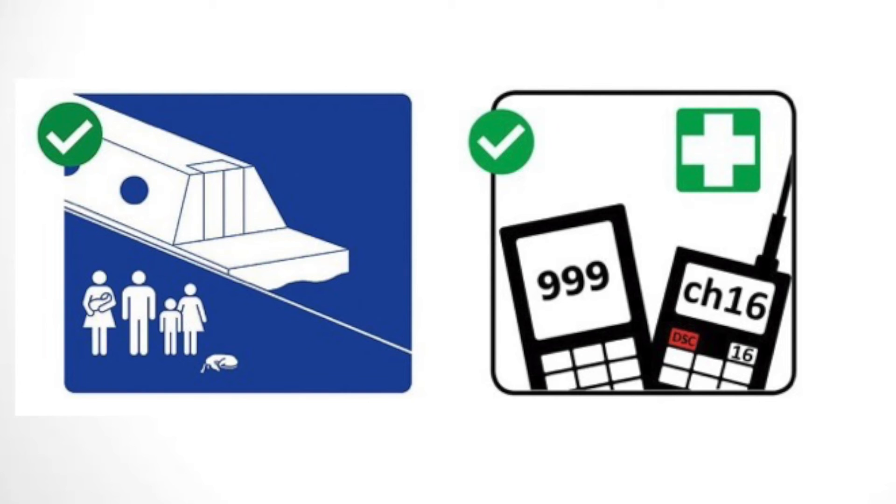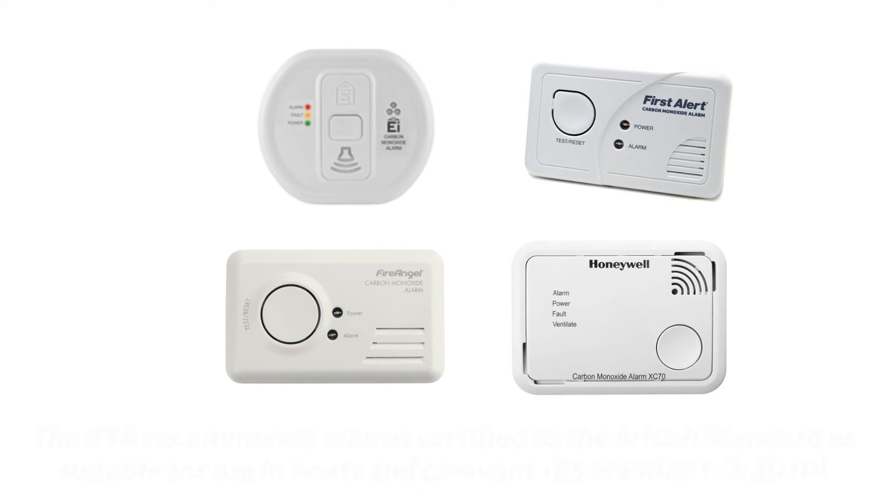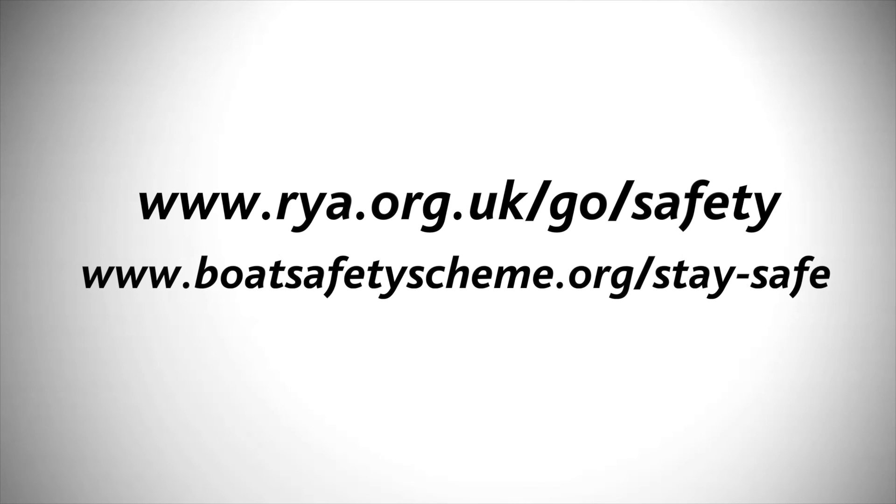The RYA recommends taking a common sense approach to safety. So if there is potential for CO poisoning on your boat, it is better to have an alarm than not. CO alarms only detect — they cannot prevent the dangerous build up of carbon monoxide. For more information on CO, fire safety on boats and routine safety check items, visit the safety pages on the RYA website or check out the Boat Safety Scheme website.